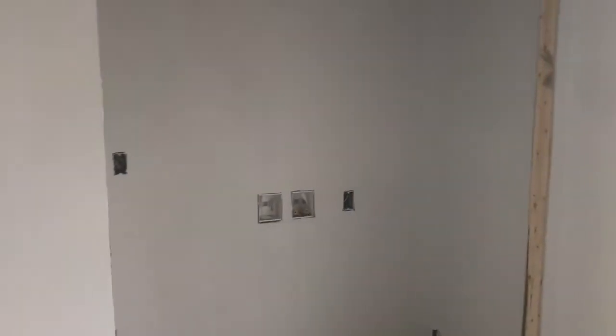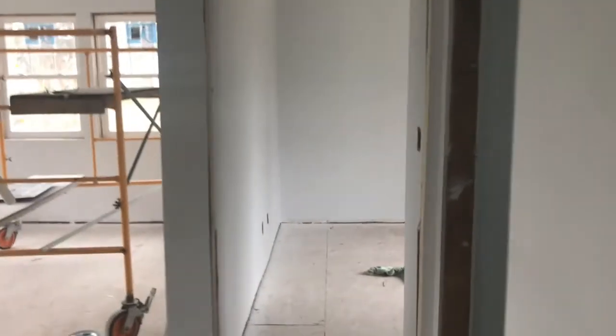We're entering that part of home renovations where stuff is getting done but it just doesn't change much visually. All the drywall is complete, the house is primed. We're getting it painted tomorrow and Friday, and cabinets go in Friday and Saturday — so rolling right along.